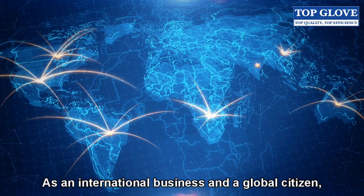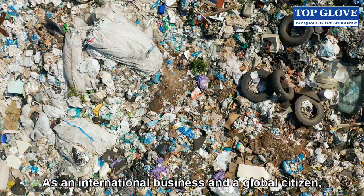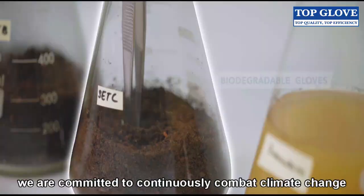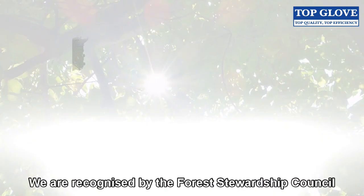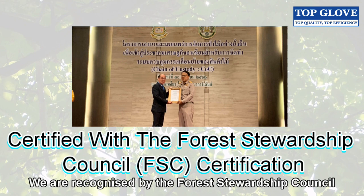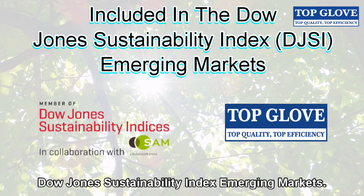As an international business and a global citizen, we are committed to continuously combating climate change and its impact through various environmental initiatives. We are recognized by the Forest Stewardship Council and included in the Dow Jones Sustainability Index Emerging Markets.